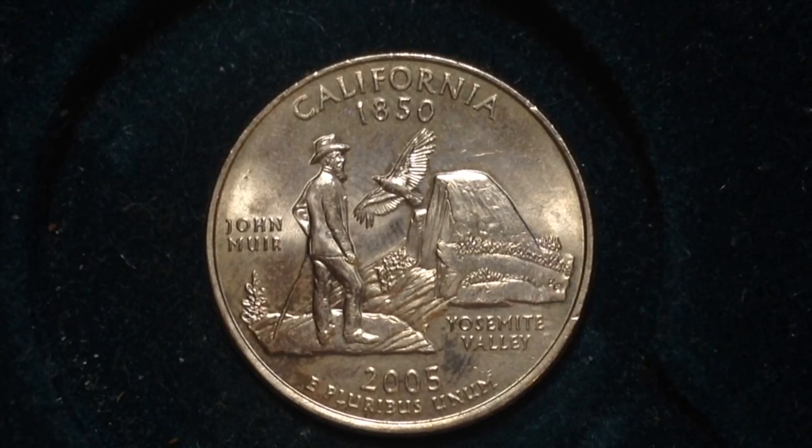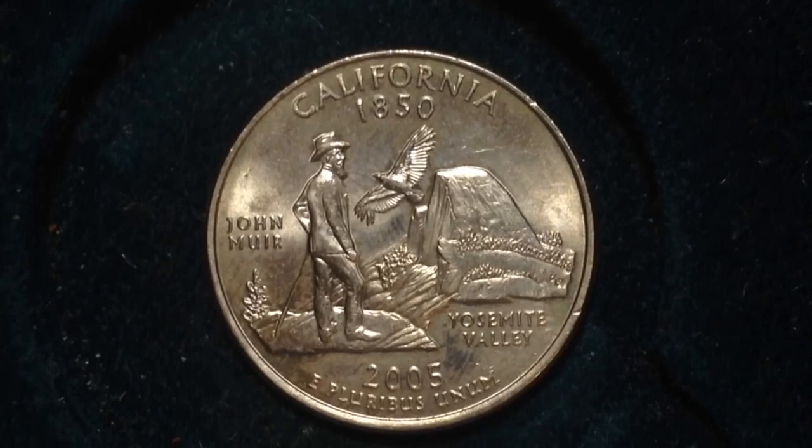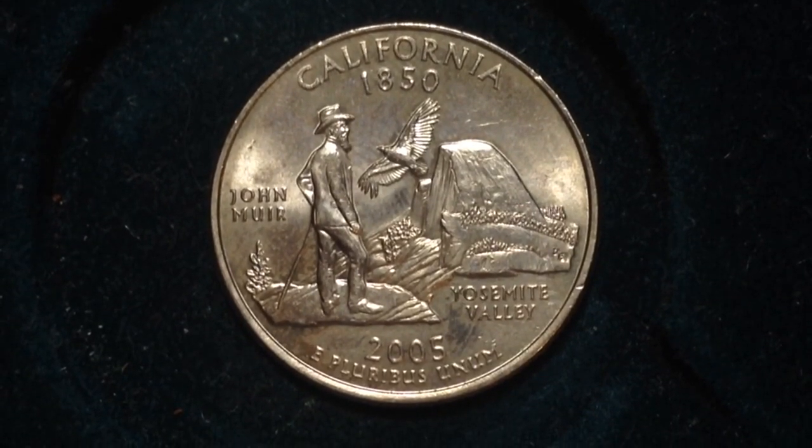The mintages of these coins: there were 257 million produced at the Philadelphia mint, 263 million produced at the Denver mint, 3.2 million proof coins produced at the San Francisco mint, and 1.6 million silver coins also produced at the San Francisco mint.